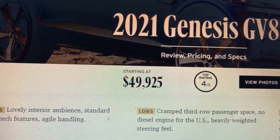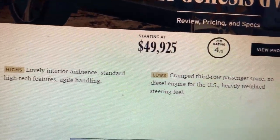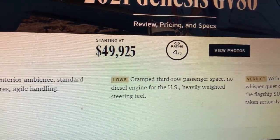Alright, we're back with the 2021 Genesis GV80. That's the starting price right there — the starting price is $49,500.